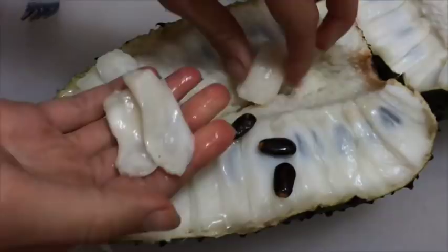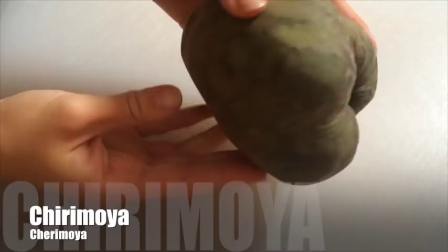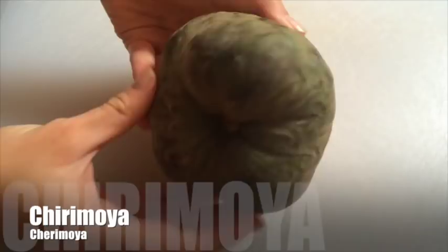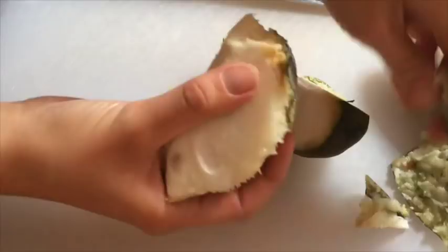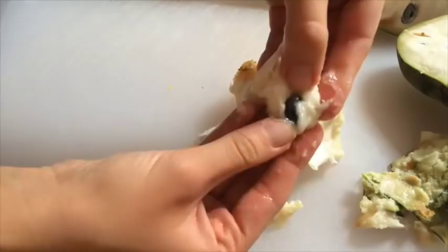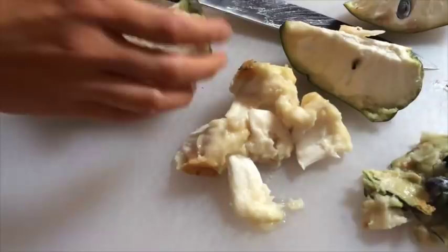Guanábana has a very sweet, watery taste and is very satiating. A very similar fruit is chirimoya, which kind of looks the same but is usually a lot smaller. When you cut it open there are far fewer seeds and the flesh is a lot creamier — not watery at all, just one mass of creaminess you can pull apart with your fingers. The taste is also sweeter, and I actually like chirimoya a lot more than guanábana, though both are awesome fruits.